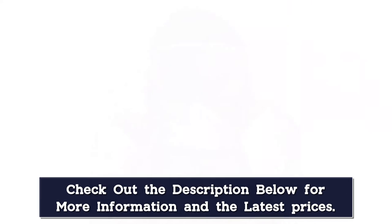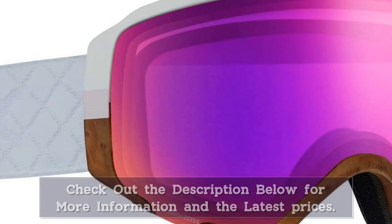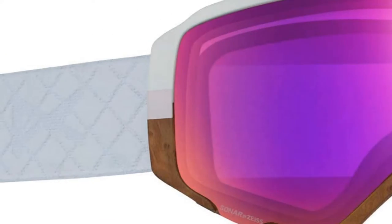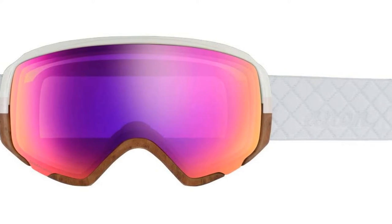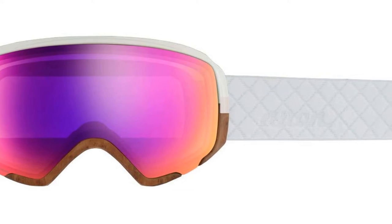The triple layer face foam keeps moisture out and allows the goggles to sit comfortably on the face. The lens can be removed via the Magnatech Quick Lens Change Feature, which allows swift and comfortable lens swapping. While the price is relatively high, the Anon WM1 comes with an extra pair of lenses for different lighting conditions, which serves as some justification for the price.